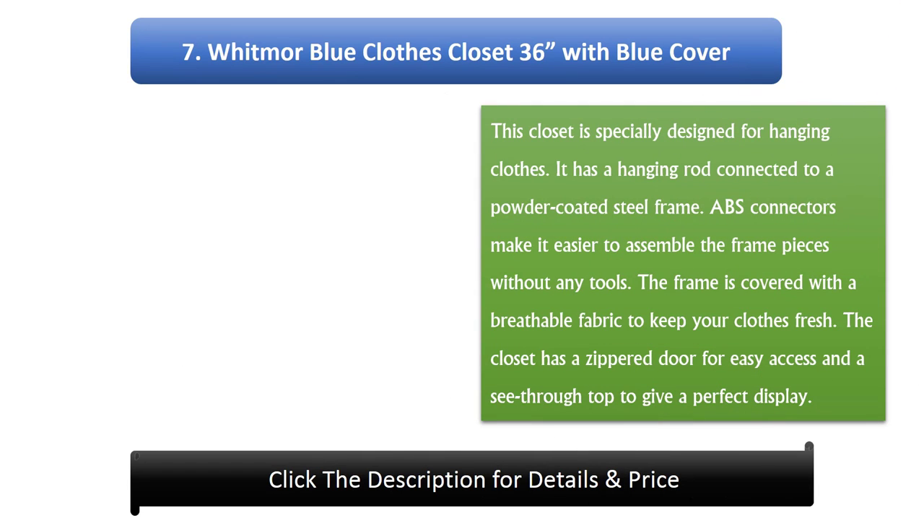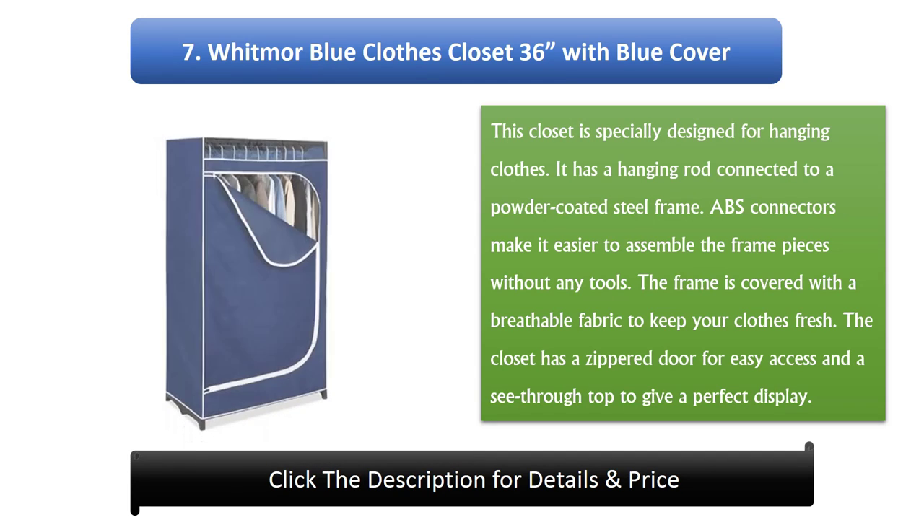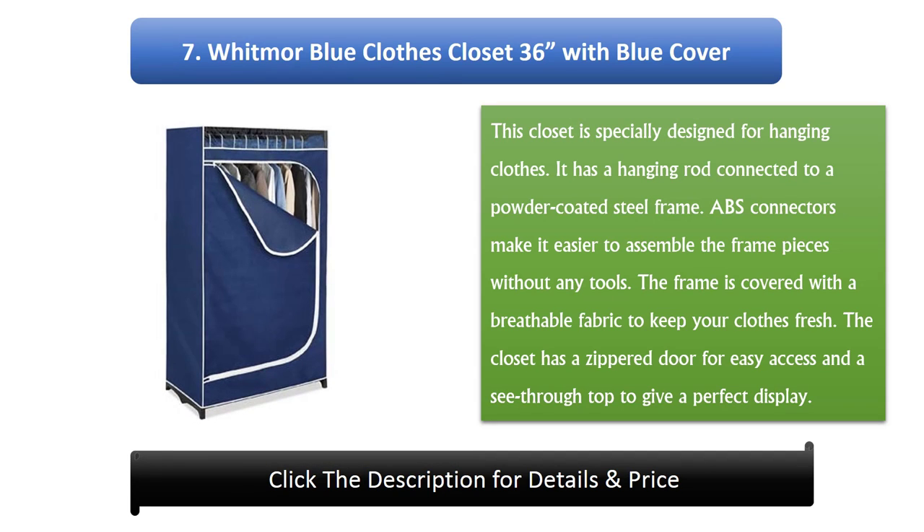Number 7: Whitmer Blue Clothes Closet 36 with Blue Cover. This closet is specially designed for hanging clothes. It has a hanging rod connected to a powder-coated steel frame. ABS connectors make it easy to assemble the frame pieces without any tools. The frame is covered with breathable fabric to keep your clothes fresh. The closet has a zippered door for easy access and a see-through top to give a perfect display.